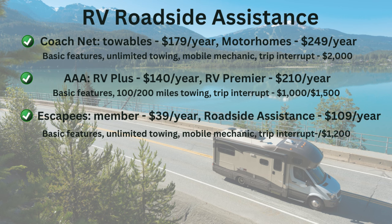Number three is the Escapees Club membership. Escapees is a club almost any RVer can join and enjoy the benefits of, and one of those benefits is a roadside assistance plan. Membership costs $39.99 a year, and the roadside assistance plan is an extra $109 a year — roughly $150 total for almost any RV. Towing is unlimited, and they'll also provide a mobile mechanic. They offer $1,200 for trip interruption costs, plus many other member benefits worth exploring.